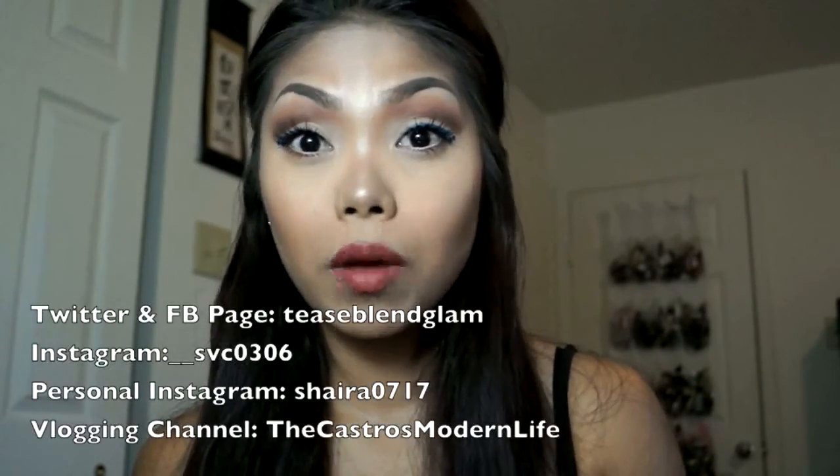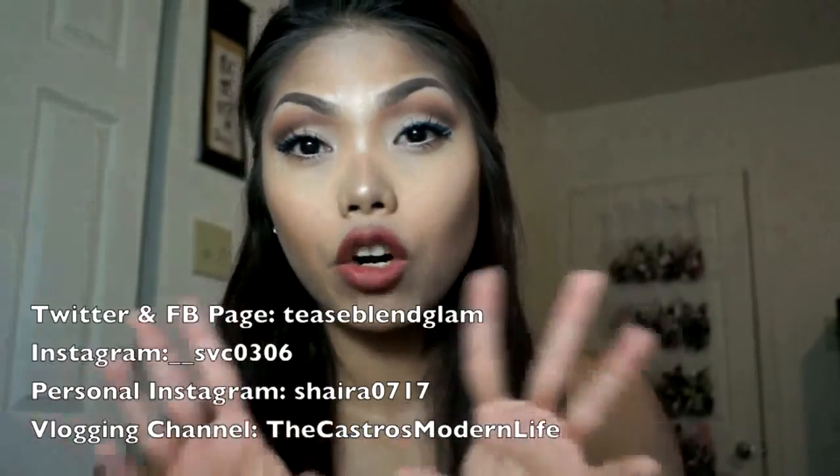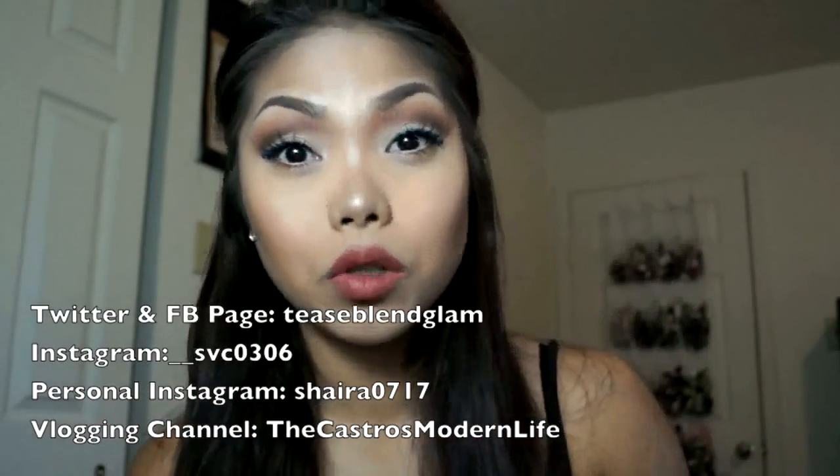Alright ladies, that is everything for this video. If you have any questions about any of the products that I've mentioned, just comment down below and let me know. Like this video if you found it helpful and please subscribe to my channel if you haven't already. I do have a link if you are interested in joining Ipsy and getting yourself a subscription — it's down below, so definitely go check that out. I'll also have my Twitter, Facebook page, Instagram, and vlogging channel around this area, and the links will also be down below. Thank you so much for watching, ladies, and I'll see you in the next video. Bye!